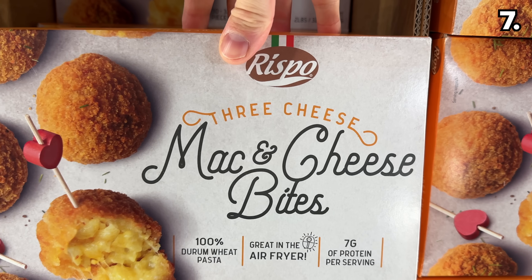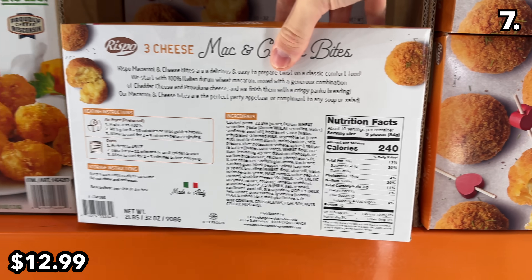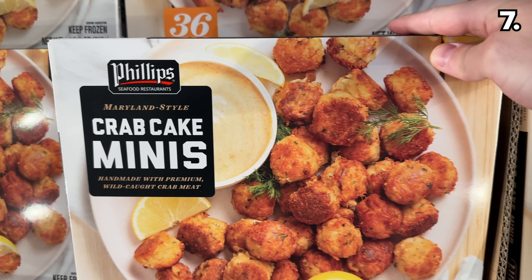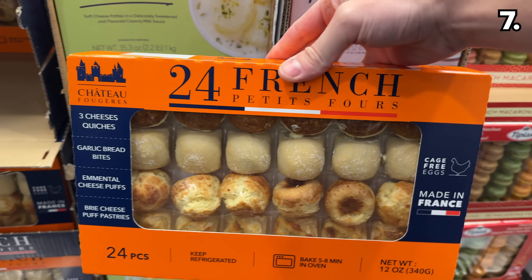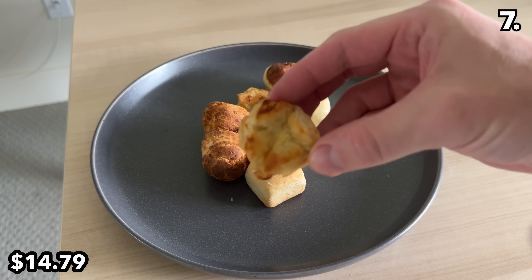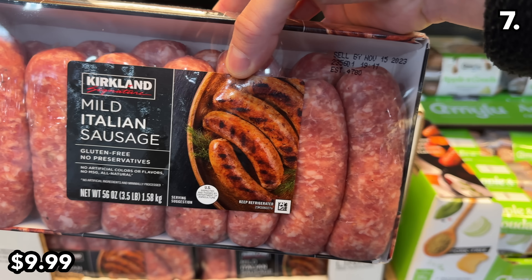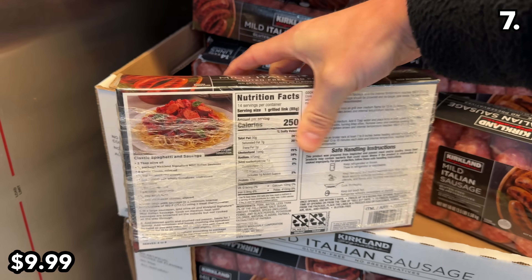As a special treat snack, I was excited to see this two-pound box of three-cheese mac and cheese bites at $13 — made in Italy, which surprises me. This one-pound box of mini crab cakes at $19.59 is new to my local warehouse. I bought this 24-pack of French petite fours at $14.79, made in France, with a nice variety including garlic bread bites — superb. And I don't believe I have seen before these Kirkland mild Italian sausages in a generous 3.5-pound package for $10.